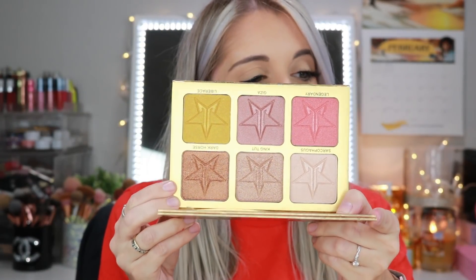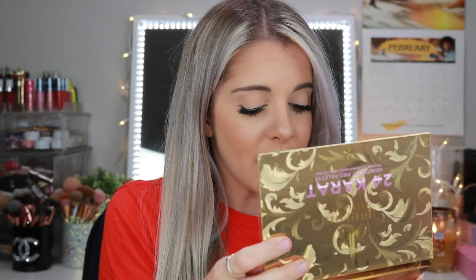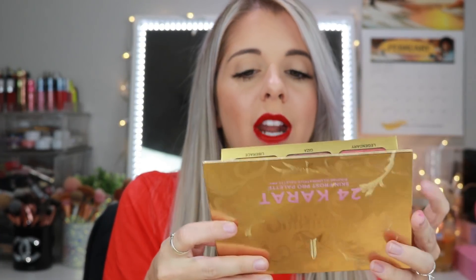Oh, this is the 24 karat skin frost pro palette — a highlighter palette. It's really pretty, but something I would never get use out of since I'm not really into highlights. I'm very oily, so my natural oil is basically my highlighter. I already have King Tut and don't really use it that often, but it's a really pretty palette and cool that he added it.